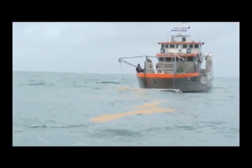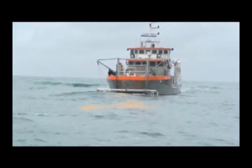All hydrocarbons, simulated here by rice husks, are recovered by Katamar.